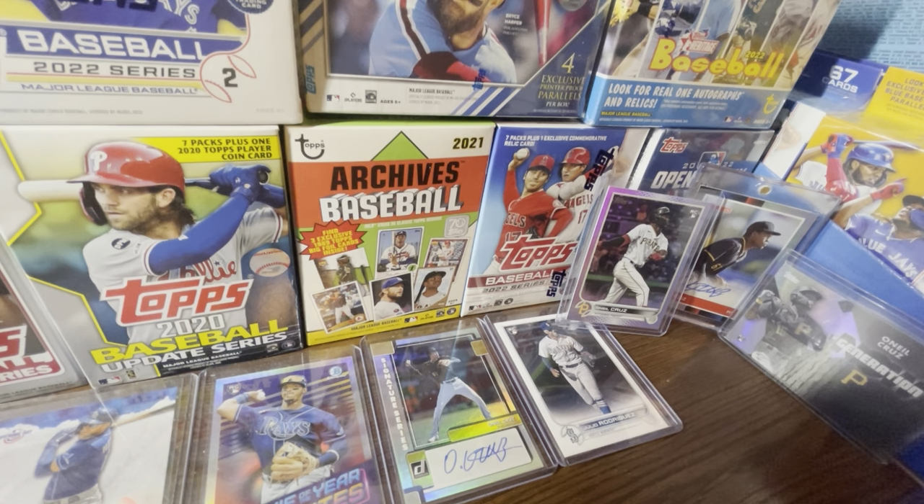The 2023 Series 1 design has been shown off with Adley Rutschman as the preview card, but that's a whole other topic. The licensing agreement between the Players Association and Topps has still yet to be signed, so until that agreement is signed, they can't actually put current players on cards. There's no other news regarding that — I made a video about it two months ago and there hasn't been a single update since.